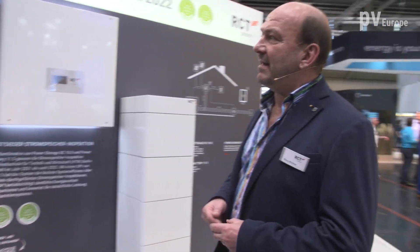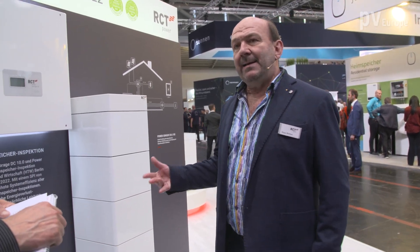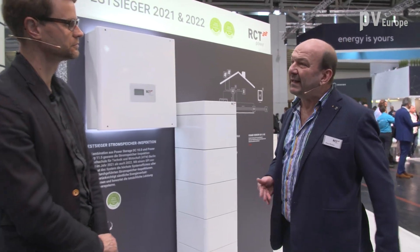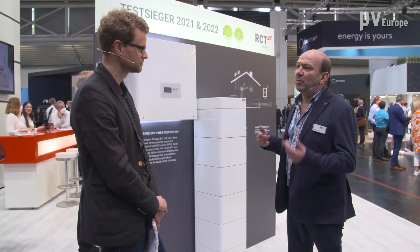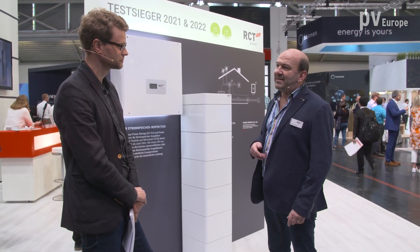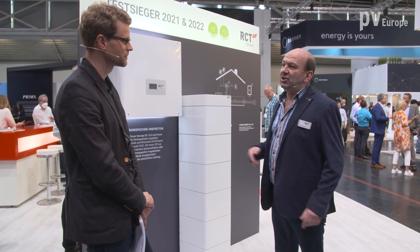Everybody is focused on outages at the moment. We are providing a power switch — it's a specialty unit we add to the system, and 25% of our systems are connected with this power switch. With this unit we are able to realize an emergency power supply. We separate the system completely from the grid and can provide 10 kilowatts of power to the customer's needs in case of an outage.